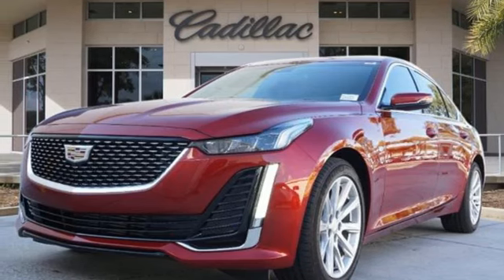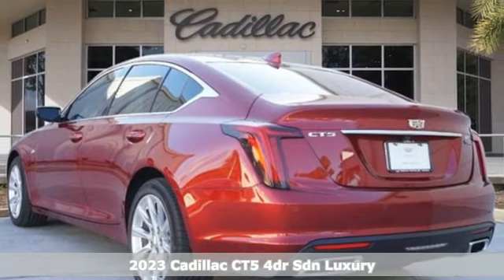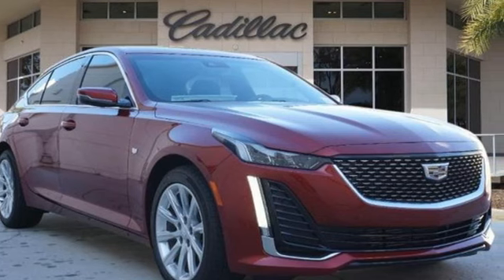Here's a new 2023 Cadillac CT5. It's born for life in the fast lane with looks that make you want to stop and stare. It comes with the features you need and better yet want.